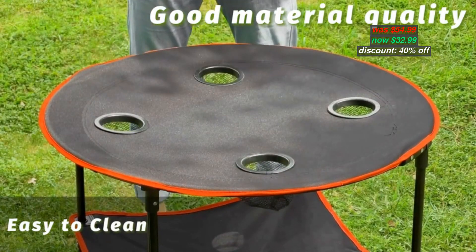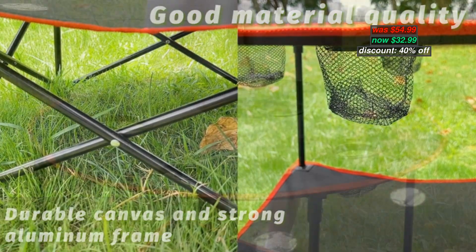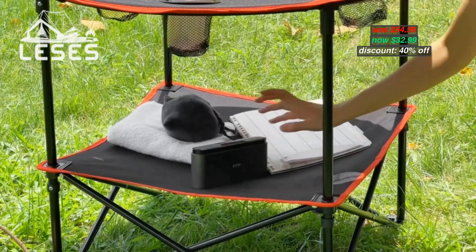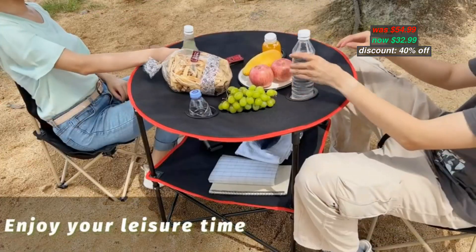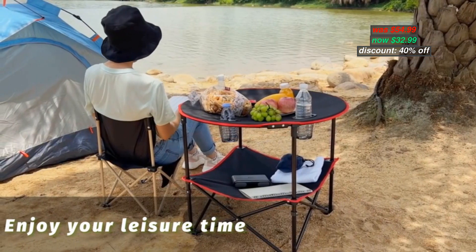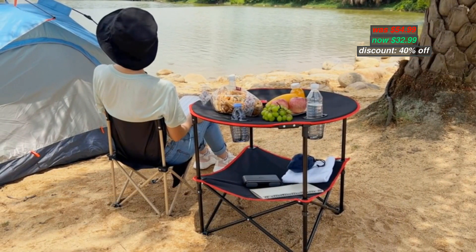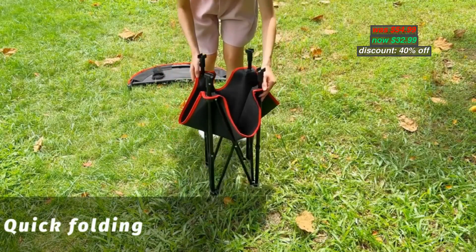Number 5. Made of canvas and stainless steel, durable and waterproof, easy to clean. Easy to use — very easy to install and fold. It's great for a party, camping, or outdoor event. Original price $54.99, now discounted 40% to $32.99. With coupon code in the description below, you can apply the code during checkout.